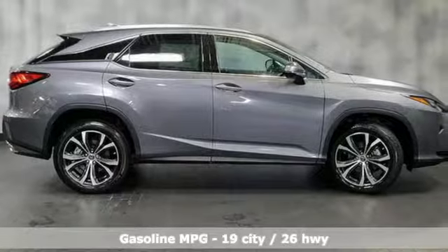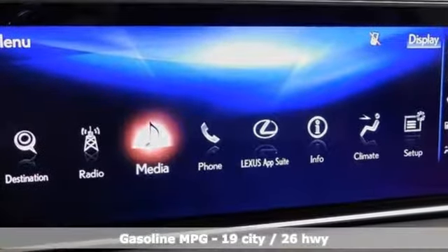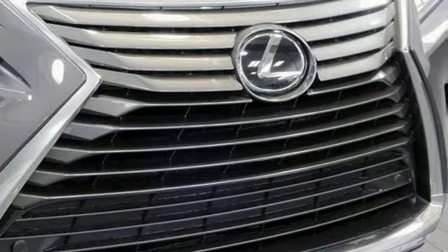It comes with all the amenities you need: automatic transmission, gas pressurized shocks, streaming audio, power tilt-down heated mirrors, and dual zone climate control.